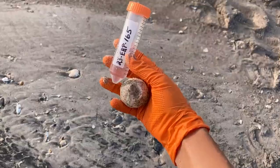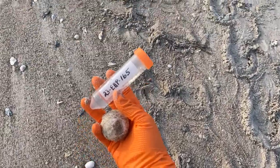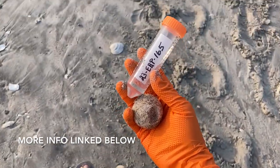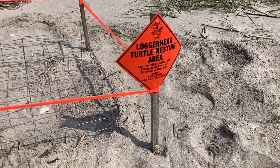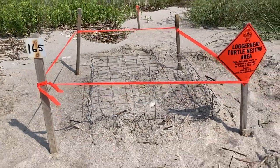We are a part of a genetics project through the University of Georgia with Dr. Brian Shamblin. This occurs in North Carolina, South Carolina, Georgia, and parts of Florida, where one egg is taken from each new nest and sent away in a vial of ethanol with the nest number, so they can actually determine which turtle laid this particular nest. It is super interesting — I'll link information down below.